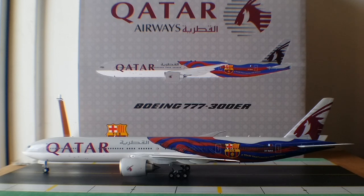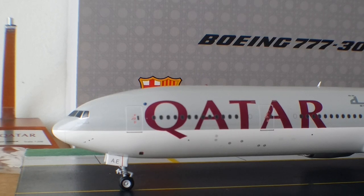Qatar Airways and FC Barcelona have been fostering a successful partnership since it was officially commenced in July 2013. The introduction of the FC Barcelona livery alongside the Qatar Airways Oryx logo on the tail further cements the airline's commitment to the partnership as well as their loyalty as Barça fans. With all that information out of the way, allow me to get down and show you all the details of this aircraft.